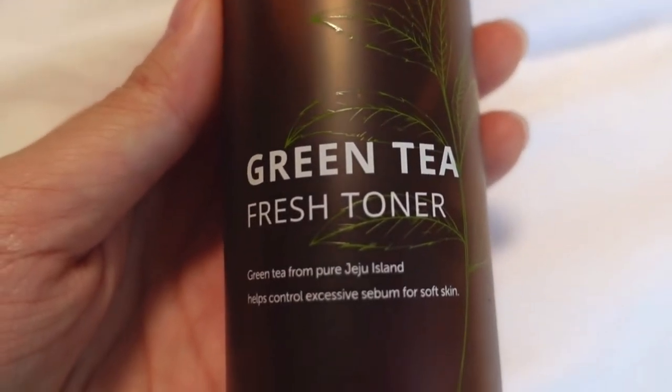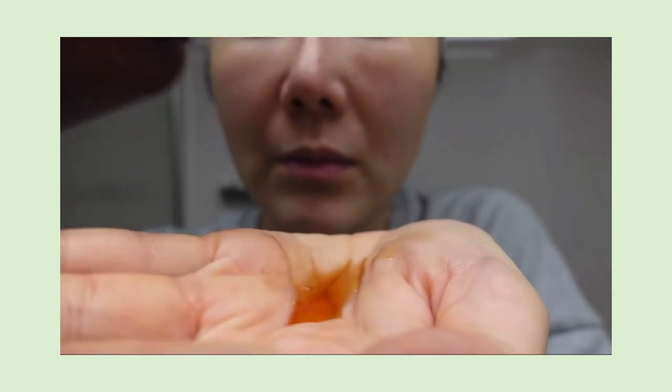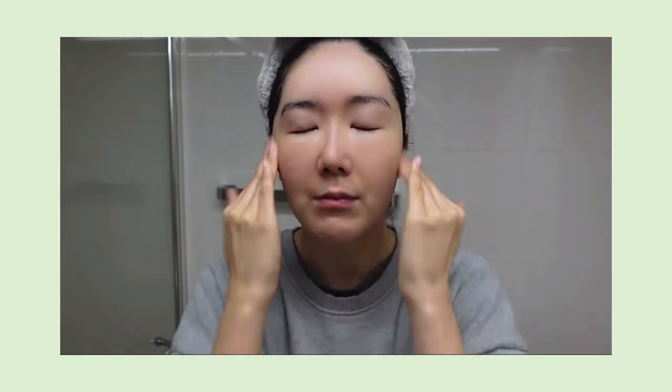The Isntree Green Tea Fresh Toner is one of the brand's best-selling products and is very popular globally. It's great for acne-prone skin — it helps to control sebum. It has a watery texture that absorbs really fast, almost like a first essence. It calms, hydrates, and controls sebum thanks to their patented 'Anti-Sebum P' formulation, a combination of four ingredients. It also has 80% fresh green tea extracts — lots of antioxidants. I used to soak a DIY cotton pad and put it all over my face, especially in summer.